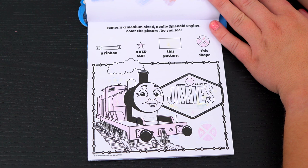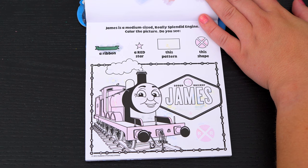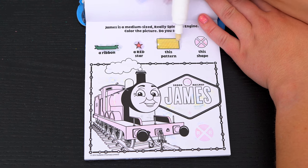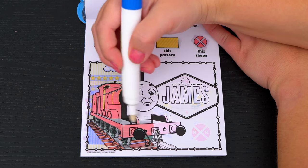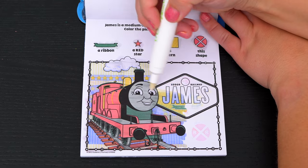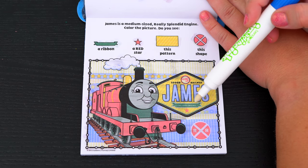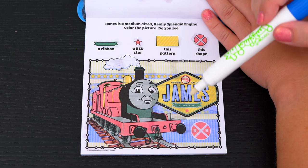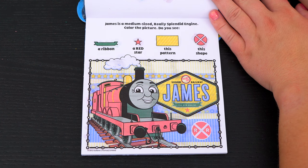James is a medium-sized, really splendid engine! Color the picture! Do you see a ribbon, a red star, this pattern, and this shape? Alright, so the ribbon is right here! And the star is under the ribbon! This shape is the railroad crossing sign, and this pattern is here! Awesome!